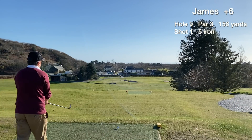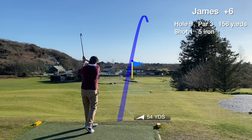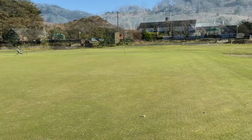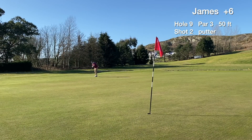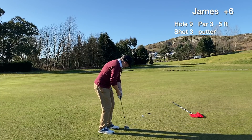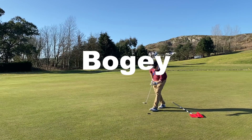Hole nine is a par three from an elevated tee. Going with a five iron just to get it there — not pin hunting, trying to hit the middle of the green. We get another green in regulation, catching the right side of the green — thought we were in the bunker from the tee box. Happy to be putting for birdie from 50 feet. Misses right with reasonable pace, and we miss the five footer for par — card the three putt bogey on hole nine.